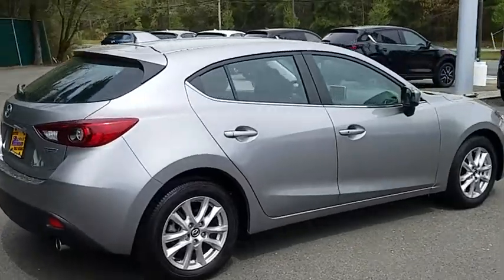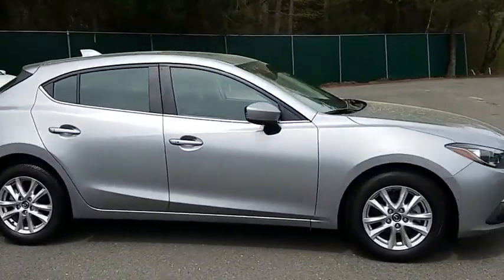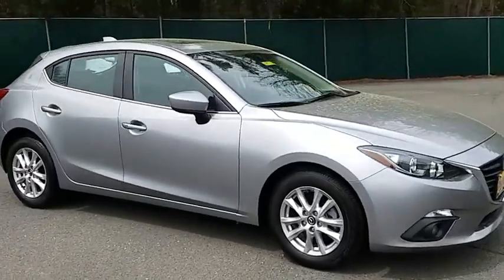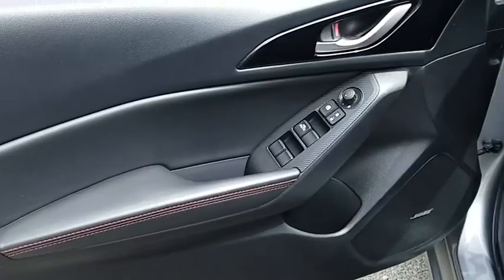Here are some of this vehicle's great options: keyless entry, stability control, navigation system, steering wheel audio controls, traction control, anti-lock braking system, backup camera.